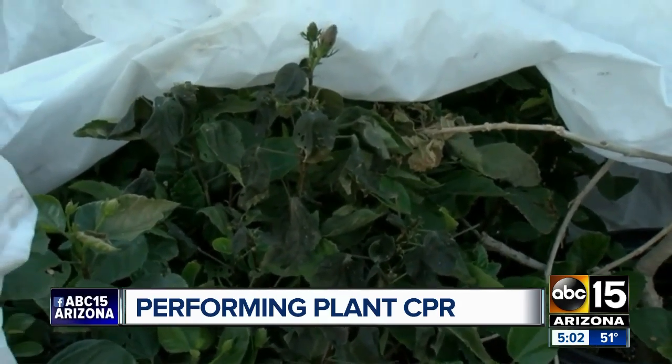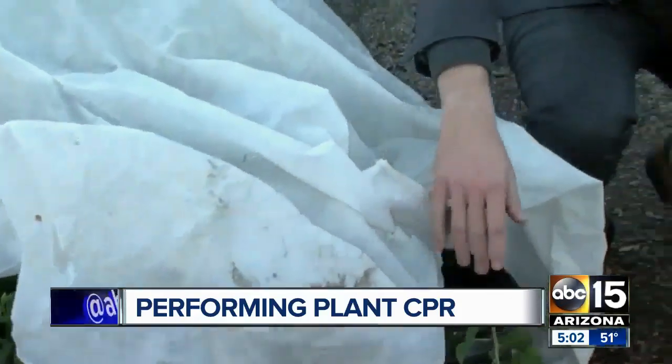So if you have plants like bougainvillea or hibiscus — that's these guys right here — make sure you cover them up tonight.